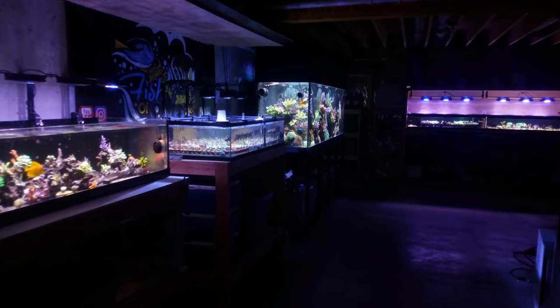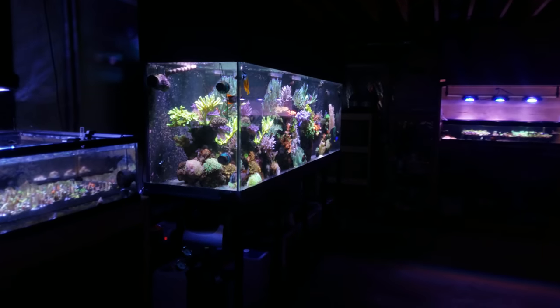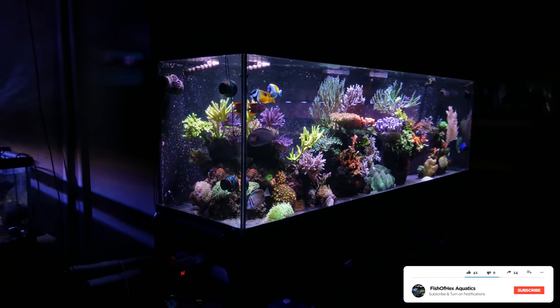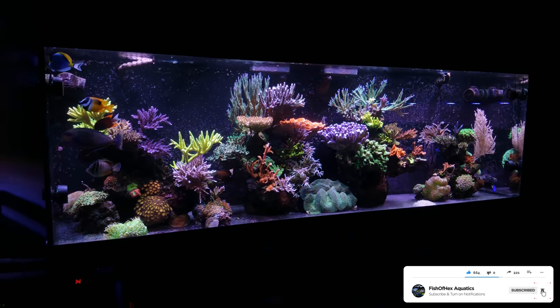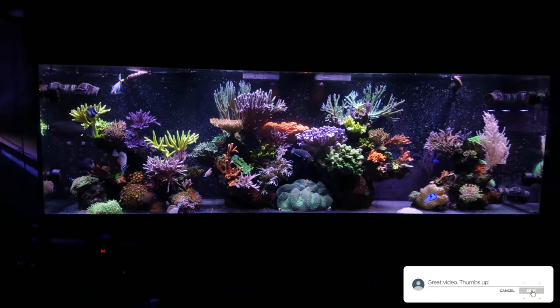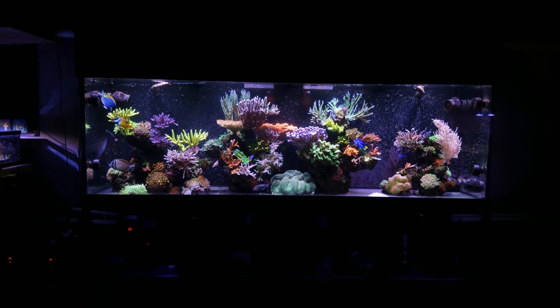Hey, what's up guys? Welcome back to another video. My name is Travis. Today is a little bit of an update for those of you who have purchased coral from me or plan on purchasing coral from the website, which is fishofhex.com. I just want to talk about some of the things that have changed with the website and actually with the business overall when it comes to shipping and my plans for coral prices in the future.